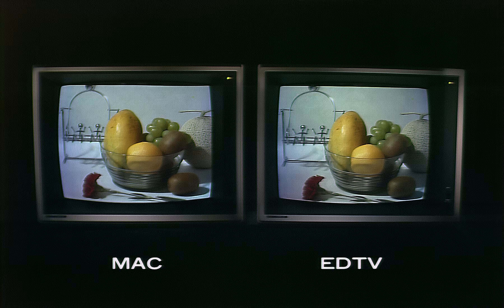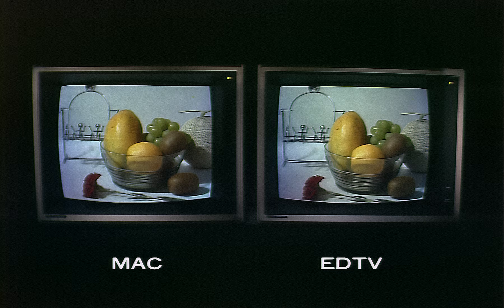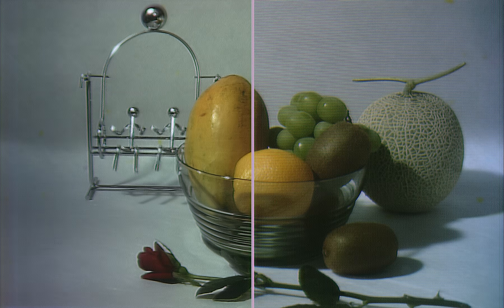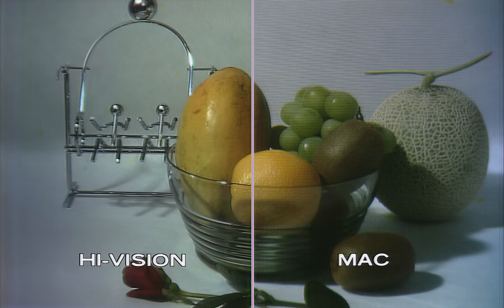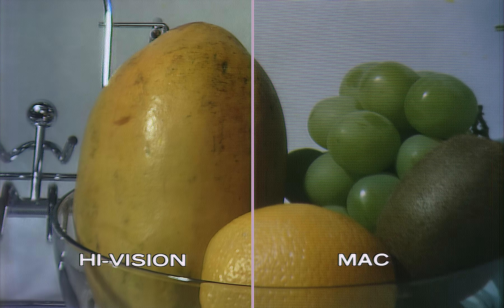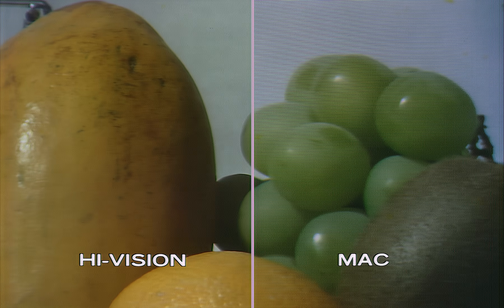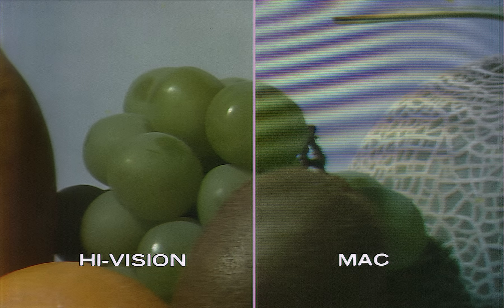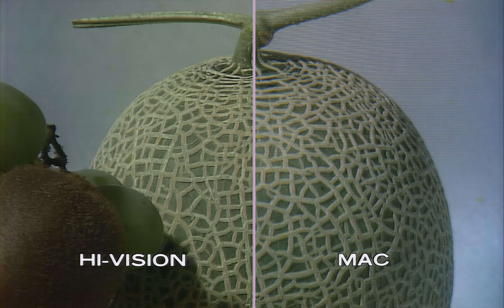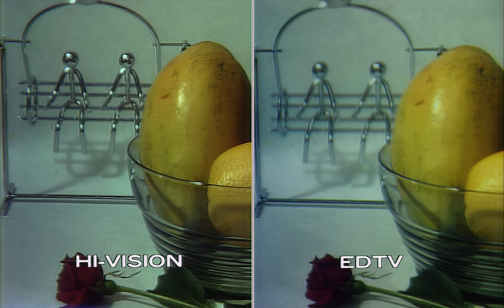Various studies on improving TV pictures have been underway in other countries. Let's compare two other new systems, Mac and ED-TV, with HiVision. The HiVision picture is on the left, while the Mac picture is on the right. Mac has been developed mainly in Europe. The basic difference is that Mac and ED-TV are modifications of the existing system, while HiVision is a completely new creation — everything is innovative, from camera to receiving set.